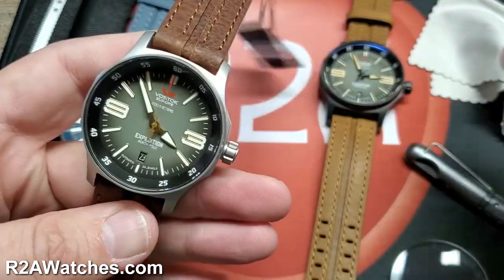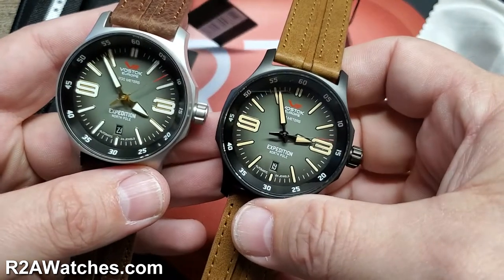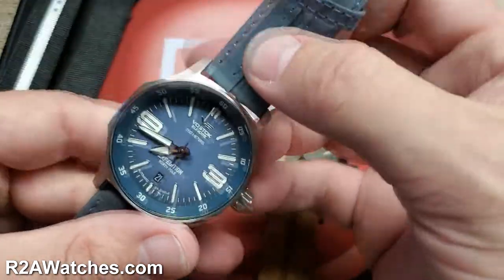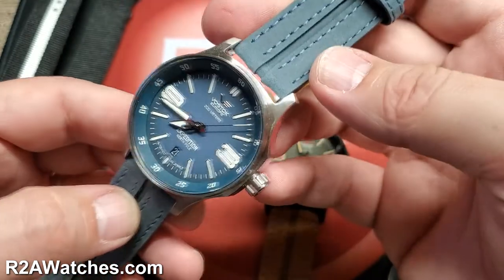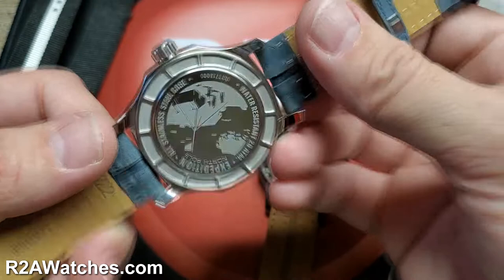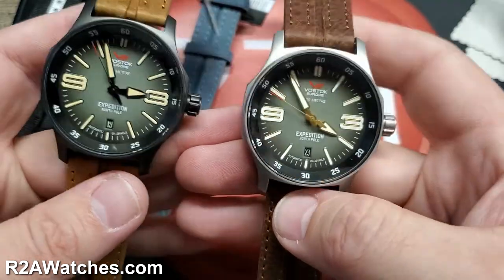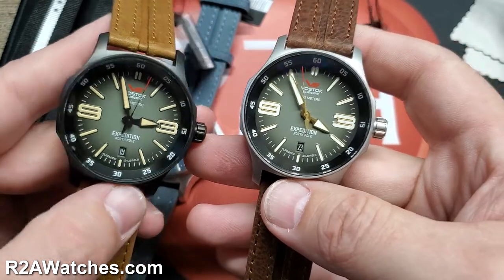We have three watches from the Compact Expedition North Pole collection today — only three of the full collection. These are three with the NH35 automatic mechanical movement. There are also VK64 Mecha Quartz options available, which we'll cover in another video. First, this is the blue, kind of a lilac blue — it's more in a pastel category, a blue I've never seen Vostok Europe use before. Then we have two that are the same dial color but actually quite different, because the PVD plating really does have a significant impact on the look of the watch.